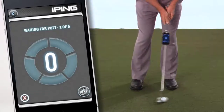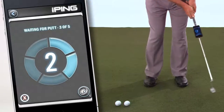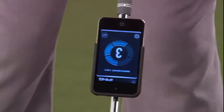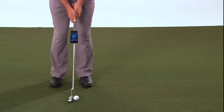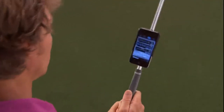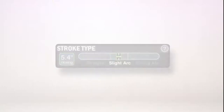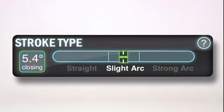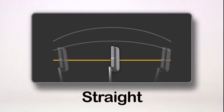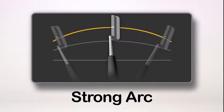Tap the green arrow to engage the measure tool, and then hit a series of five putts. The app analyzes your consistency over the five putts by stroke type, impact angle, and tempo. Stroke type tells you whether your putter path was straight back and straight through, or rotates on a slight arc or a strong arc.